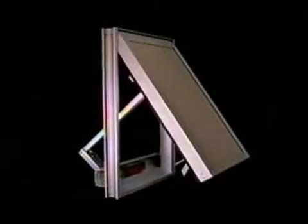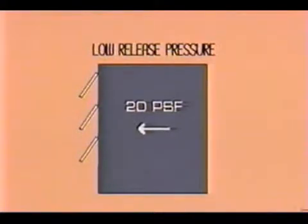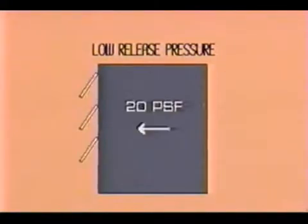ExploVent has been designed to conform to each of these NFPA requirements. In addition, ExploVent is the only system capable of providing low release pressures while still meeting the higher building code structural requirements for wind loading. Most building codes call for release pressures of 20 pounds per square foot or less, but the required values for wind loading will often exceed that value. ExploVent accommodates both requirements.